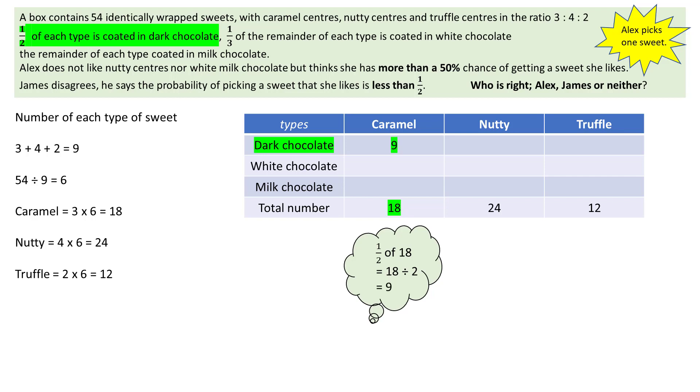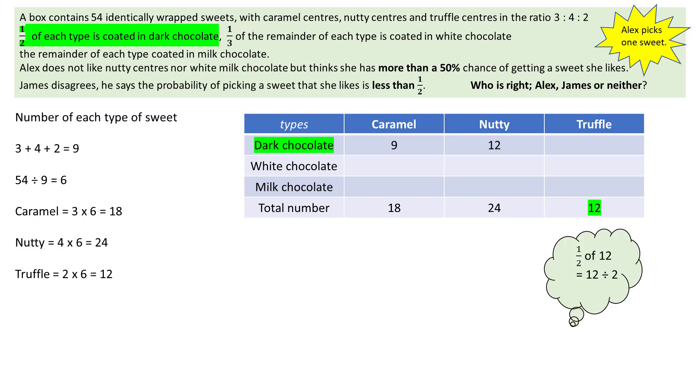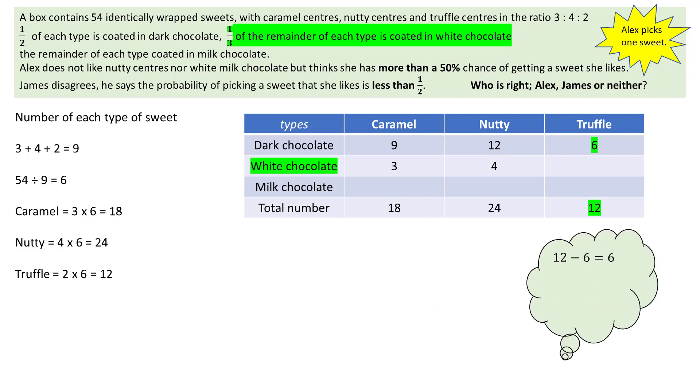The next part of the question states that half of each type of sweet is covered in dark chocolate. So half of the caramels is 9, half of the nutties is 12, and half of the truffles is 6. Then work out the number of white chocolates, which is a third of the remaining sweets: 18 minus 9 is 9 and a third of this is 3; 24 minus 12 is 12 and a third is 4; 12 minus 6 is 6 and a third is 2.